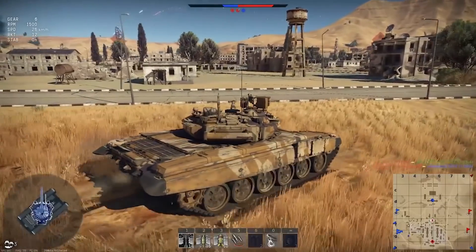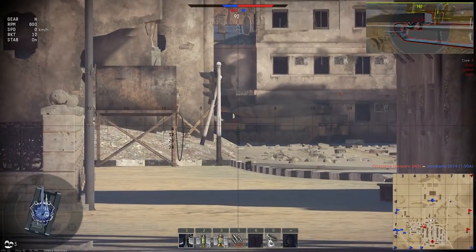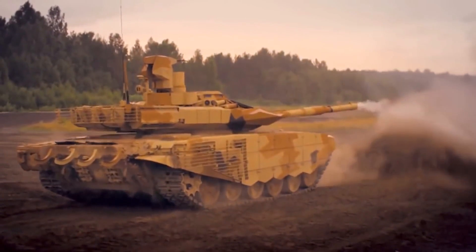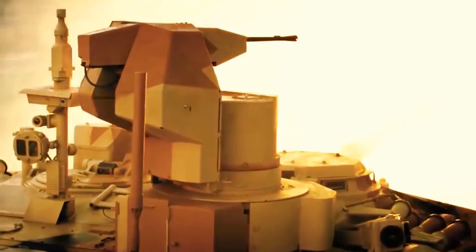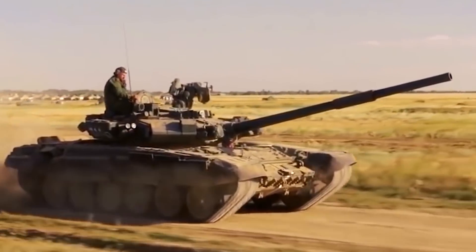The T-90 has a very low profile, coming in at 2.23 meters height. The length gun-forward is approximately 9.53 meters, with a hull length of 6.86 meters and a width of 3.46 meters. Engine power is roughly 840 horsepower for the standard V-84MS, though different versions have different engines. Maximum road speed is roughly 60 kilometers per hour with a range of 550 kilometers. For weapons, it uses a standard 125mm smoothbore gun with approximately 43 rounds, plus a 12.7mm Kord heavy machine gun and a 7.62mm PKMT machine gun. As for price, in 2011 one cost about $4.25 million, while in 2016 the T-90MS export version came in at approximately $4.5 million.